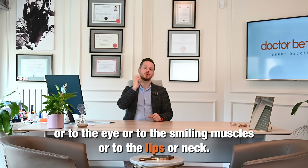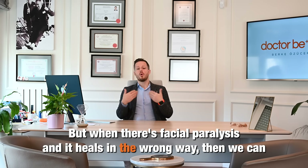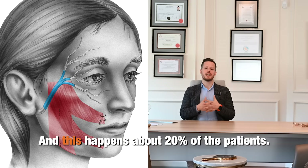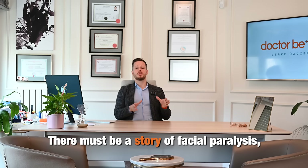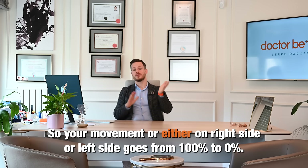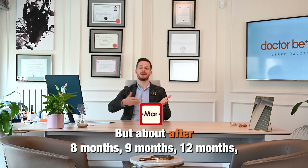The impulse comes and it goes to the brow, the eye, the smiling muscles, the lips, or the neck — it's a very clever system. But when facial paralysis heals in the wrong way, we can have unwanted muscle contractions on the face, and this happens in about 20% of patients. To know if you have synkinesis, there must be a history of facial paralysis, where movement on either the right or left side went from 100% down to 0%.